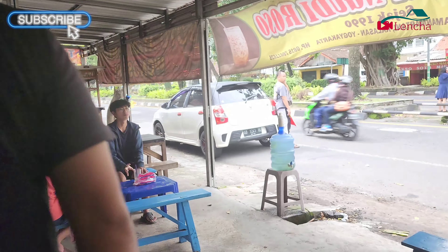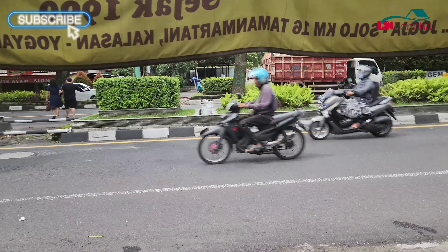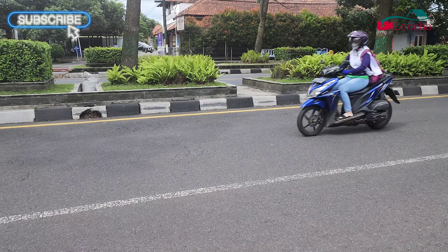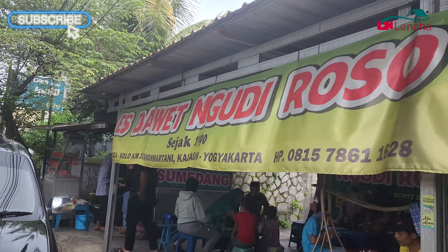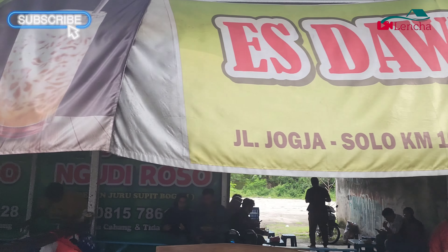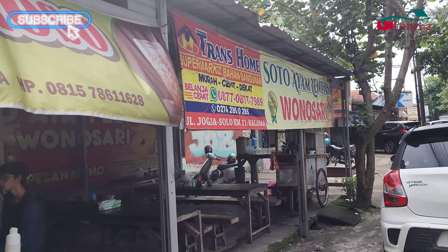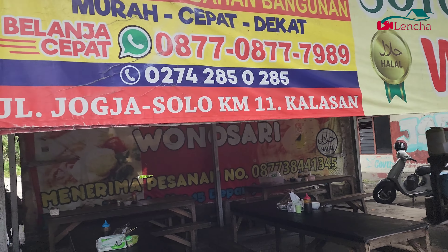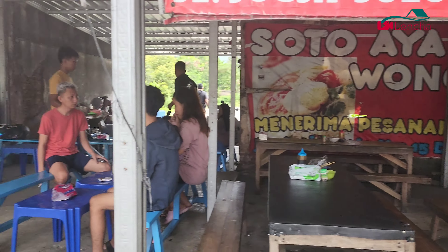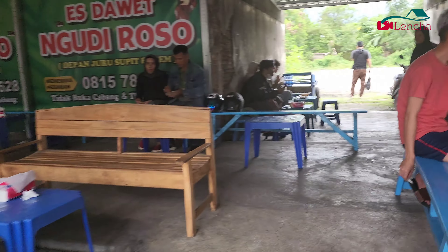Kalau kalian ke sini bawa mobil, jangan khawatir karena di belakang restonya ada tempat parkir yang cukup luas. Kalau yang bawa motor, ya tinggal parkir di depan-depannya saja masih bisa. Banyak banget orang dari Jogjanya sendiri yang pesan ke sini, jadi memang bukan hanya pendatang saja. Kalau kalian mau ke sini, alamatnya di Jalan Jogja Solo KM11, Kalasan.